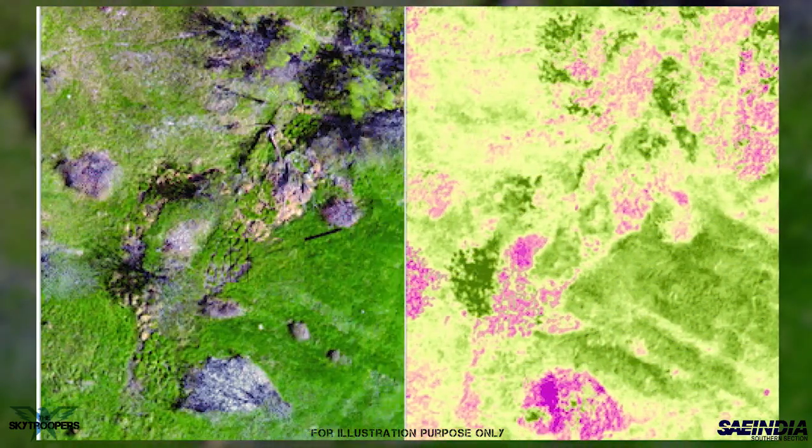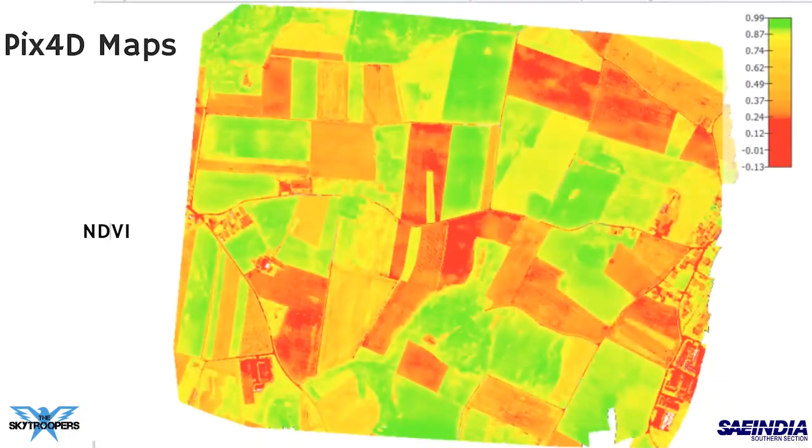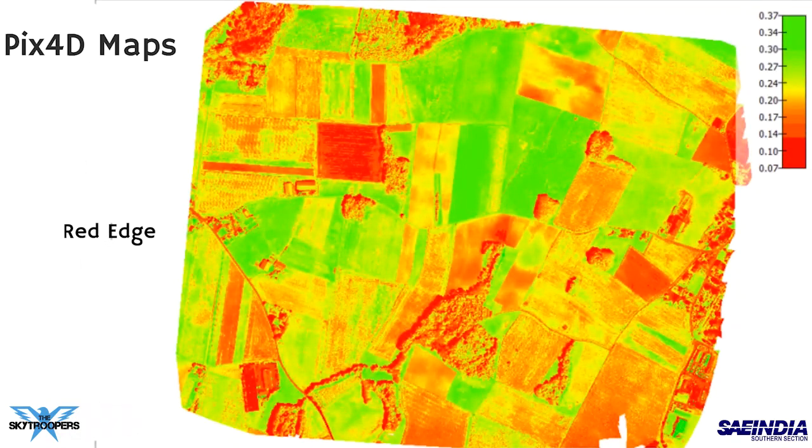Three maps will be generated — NIR, NDVI, and RedEdge — which will help detect the level of infection in crops.